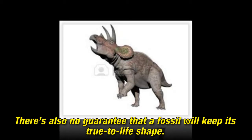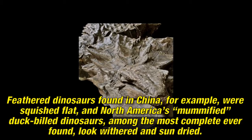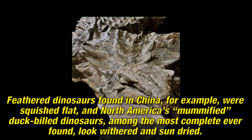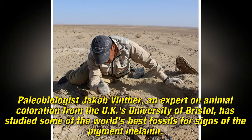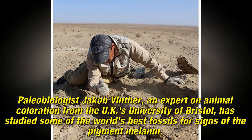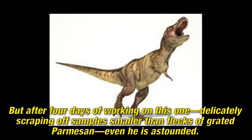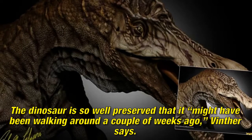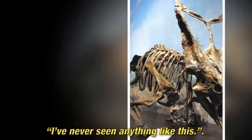There's also no guarantee that a fossil will keep its true-to-life shape. Feathered dinosaurs found in China, for example, were squished flat, and North America's mummified duck-billed dinosaurs, among the most complete ever found, liquefied and sun-dried. Paleobiologist Jakob Vinther, an expert on animal coloration from the UK's University of Bristol, has studied some of the world's best fossils for signs of the pigment melanin. But after four days of working on this one, delicately scraping off samples smaller than flecks of grated Parmesan, even he is astounded. The dinosaur is so well preserved that it might have been walking around a couple of weeks ago, Vinther says. I've never seen anything like this.